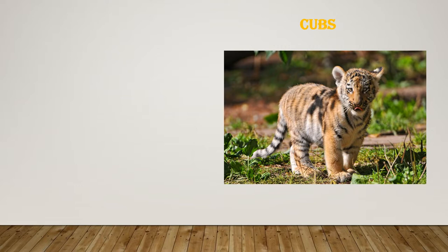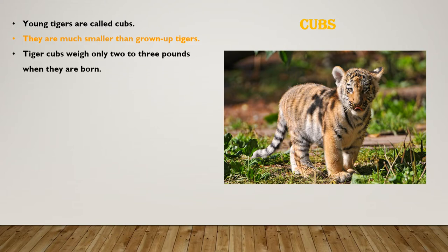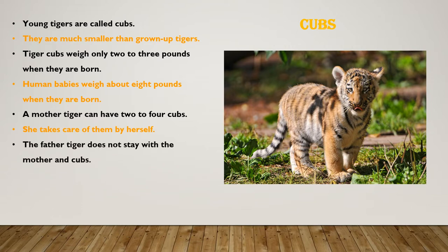Young tigers are called cubs. They are much smaller than grown-up tigers. Tiger cubs weigh only 2 to 3 pounds when they are born. Human babies weigh about 8 pounds when they are born. A mother tiger can have two to four cubs. She takes care of them by herself.